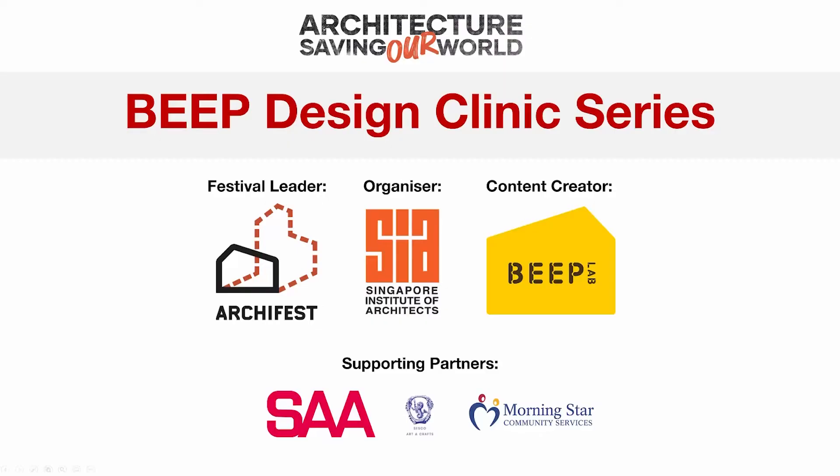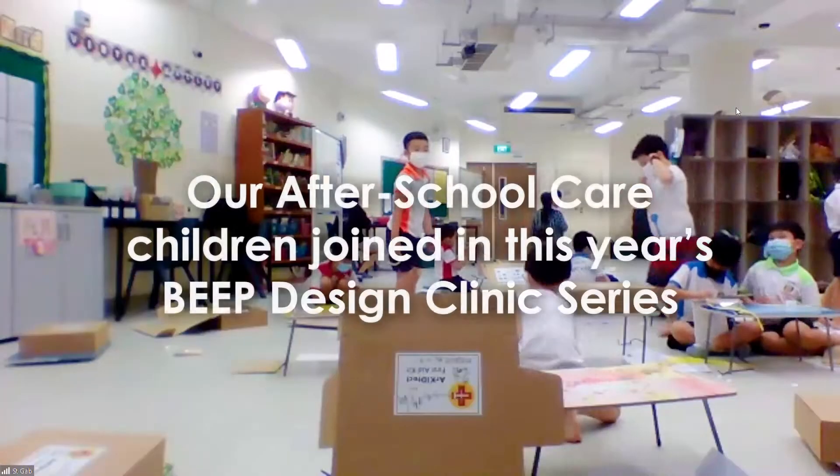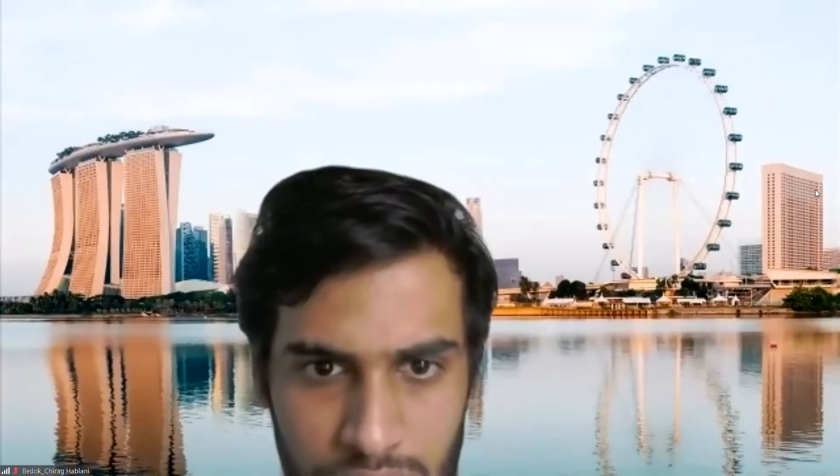Archipest — Architecture saving our world. The Design Clinic. Every year there's an architecture festival organized by the Singapore Institute of Architects, where we architects share our passion about why we design, why we change the world through our built environment.